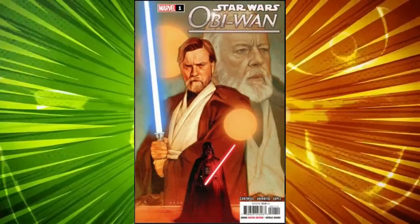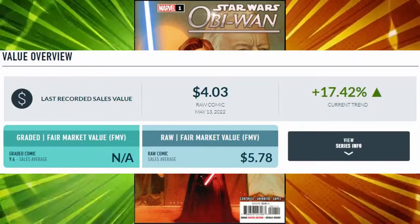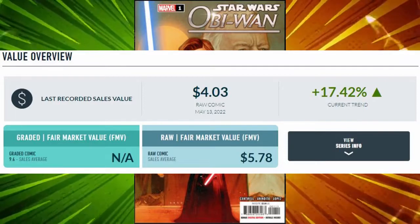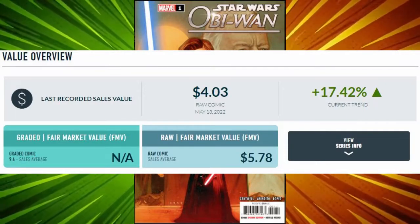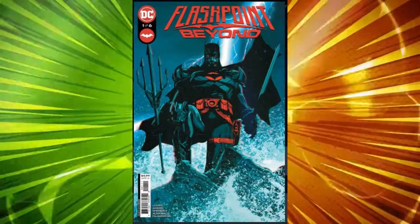The Phil Notto A cover is selling en masse with raw sells averaging $7.81 and a high sell of $14.75 on the 12th for a book that was released just three days ago. And now for number three, our only DC book on the list this week is Flashpoint Beyond, issue number one.